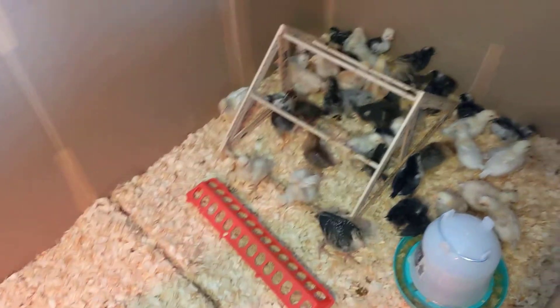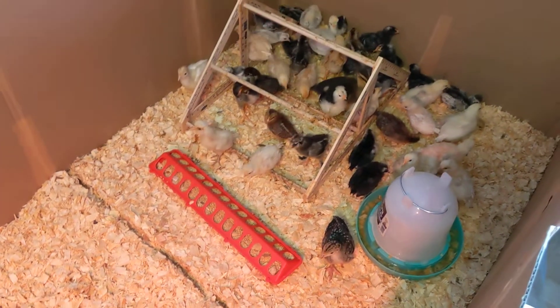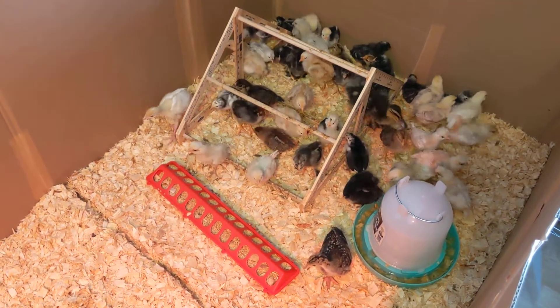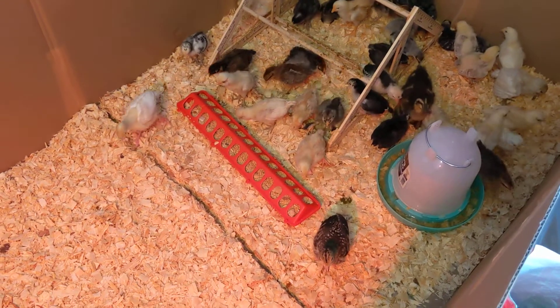Okay, it's got a lot more space. You wanna check it out? Oh my goodness. Turkeys are going first.